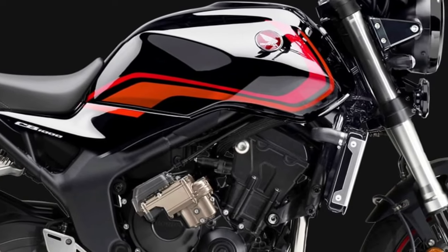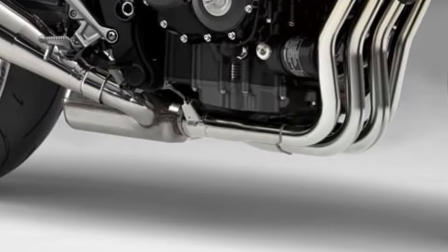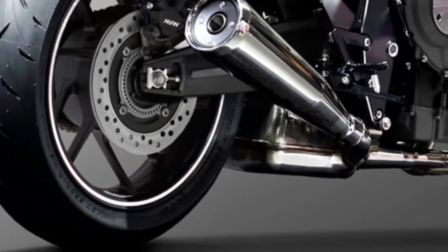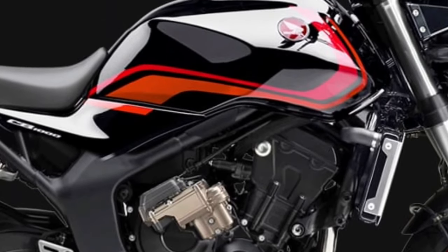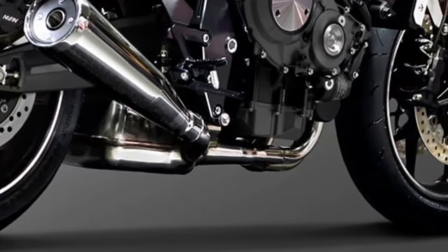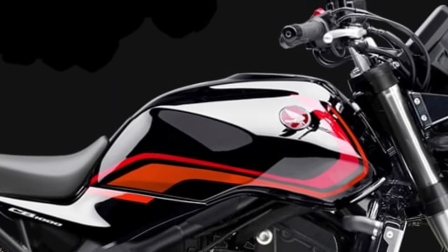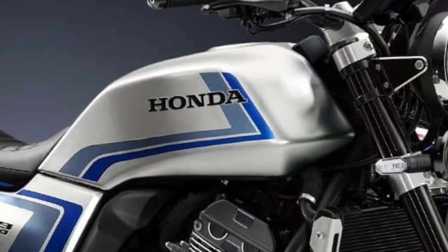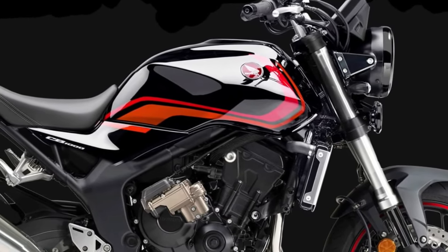The new engine configuration enhances throttle response and acceleration, making it ideal for both urban commuting and spirited weekend rides. The CB1000 features an upgraded suspension system with fully adjustable Showa forks at the front and a monoshock rear suspension, ensuring a smooth and responsive ride with improved handling and stability. The suspension adjustments allow riders to fine-tune the bike's performance to their preference.